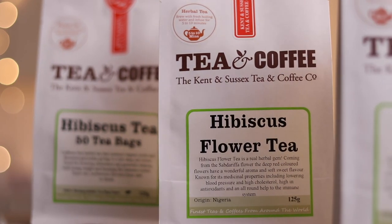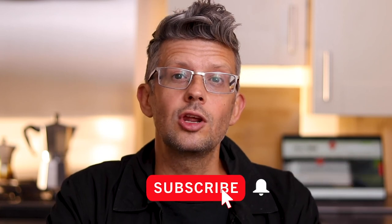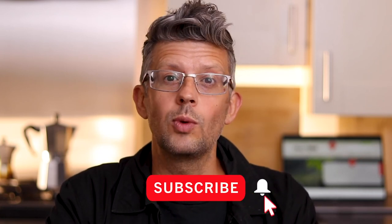For a range of great tasting hibiscus teas and hibiscus tea blends packed fresh at the Kent and Sussex Tea and Coffee Company before being delivered to your door, simply click on the link below and place your order today. And if you like this type of content, please click on the subscribe button, hit the notification bell to receive an alert whenever we upload a new video, and give us a like or leave a comment below. And as always, thanks for watching.